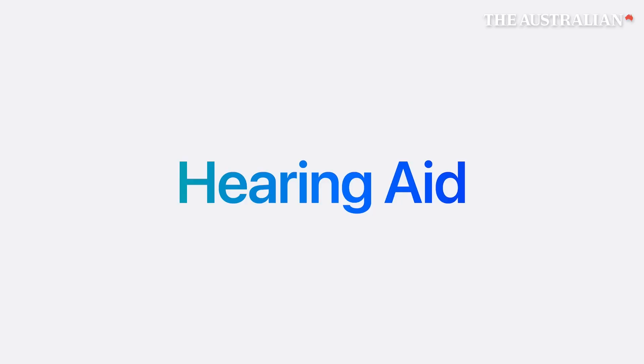We are really excited to announce that this fall, AirPods Pro will have a clinical-grade, over-the-counter hearing aid feature.